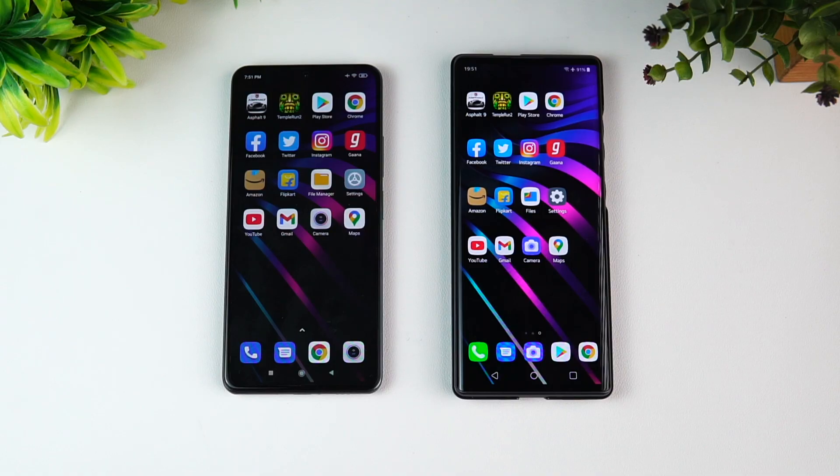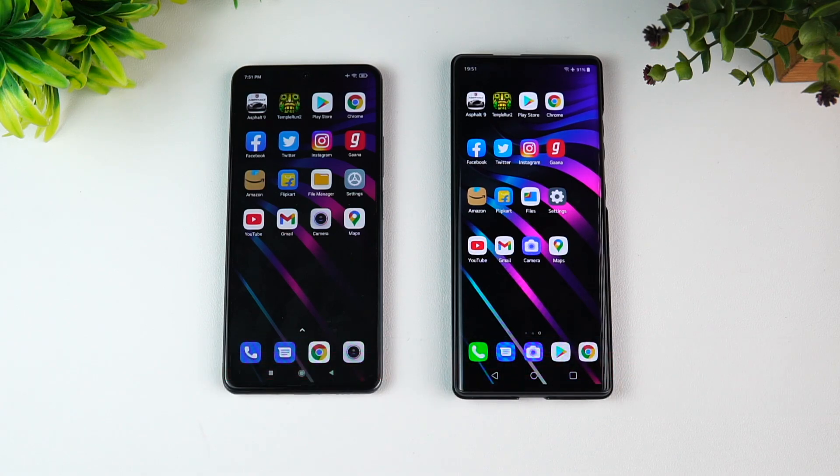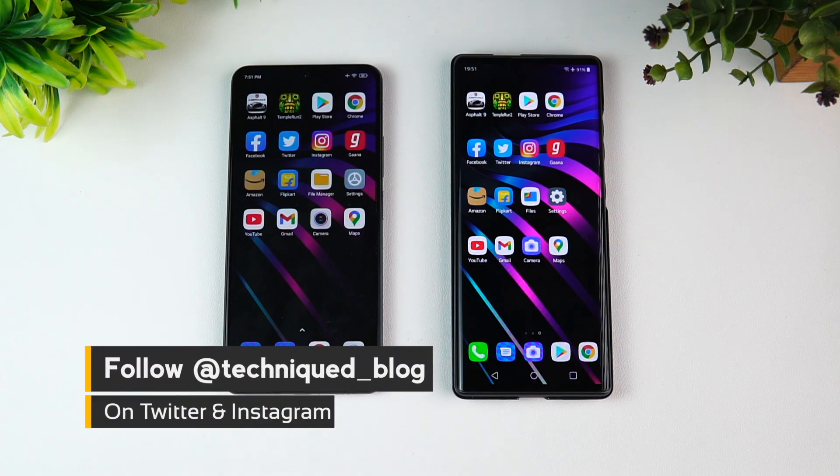Hello friends, welcome to Techniq. This is Normal here, and in this video we're going to do a speed test comparison of the Mi 11X with the LG Wing. Both these devices are priced starting at 30,000 rupees in India. The LG Wing was a premium device originally priced at about 60,000 rupees, but the pricing has been reduced.